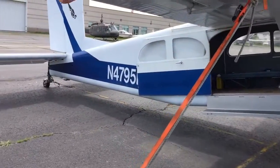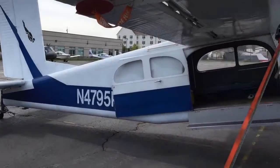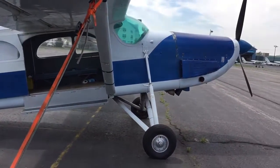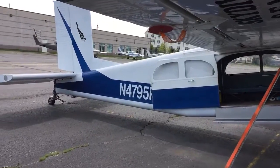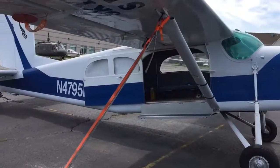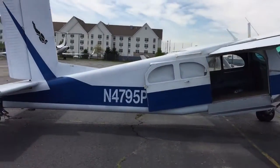Everything is pretty much ready to go — it starts right up. Anyone interested in looking at the aircraft, reviewing the maintenance logbooks, or even taking it for a test flight, feel free to call us. The aircraft is located in Farmingdale, New York. Contact number is 917-676-5414.